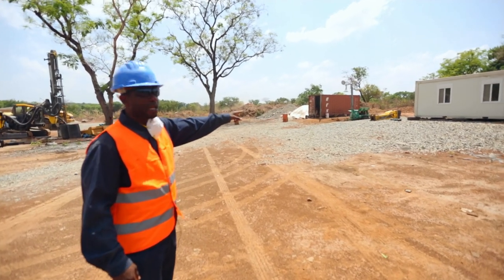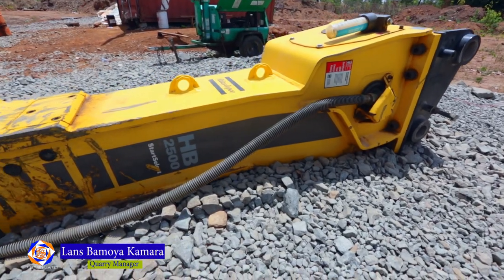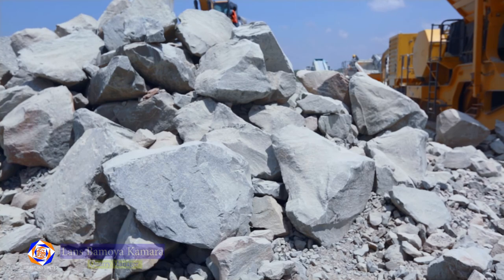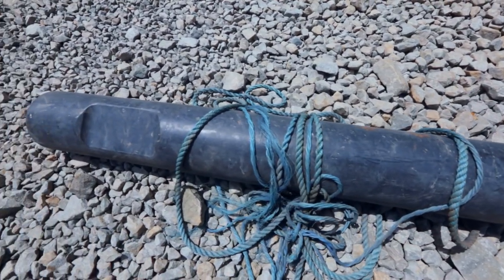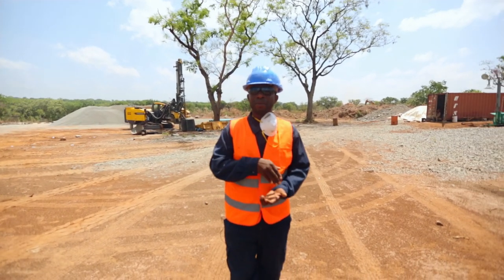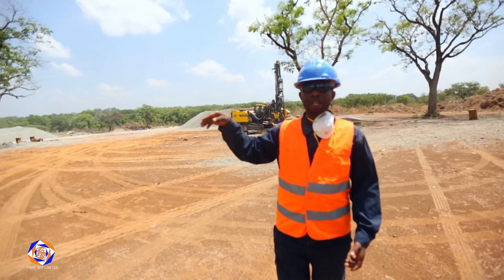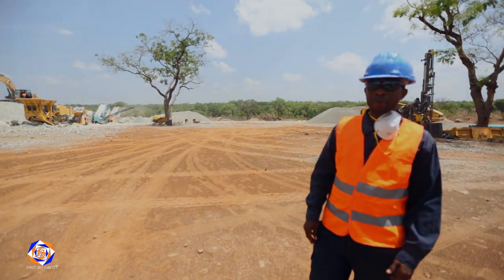This one is the breaker. We use this breaker to break the boulders — the ones that are bigger, much bigger, that cannot enter the jaw. So we use this breaker; we attach it on the excavator to break them to the size that the primary crusher will take. That will streamline the crushing process.